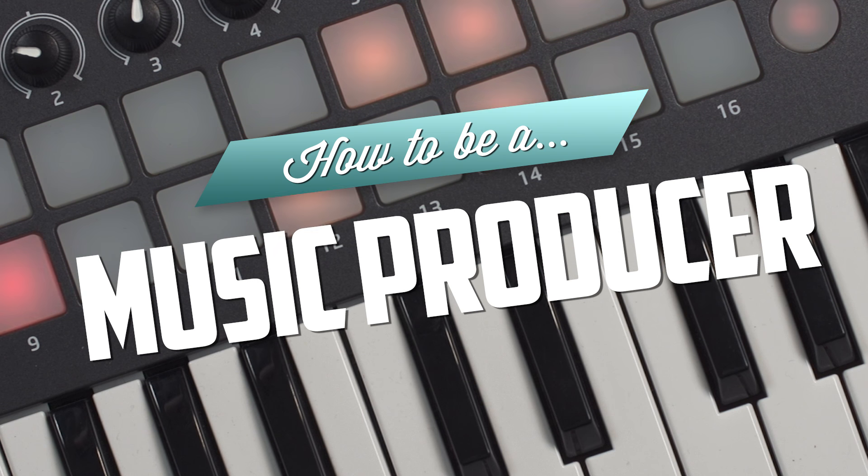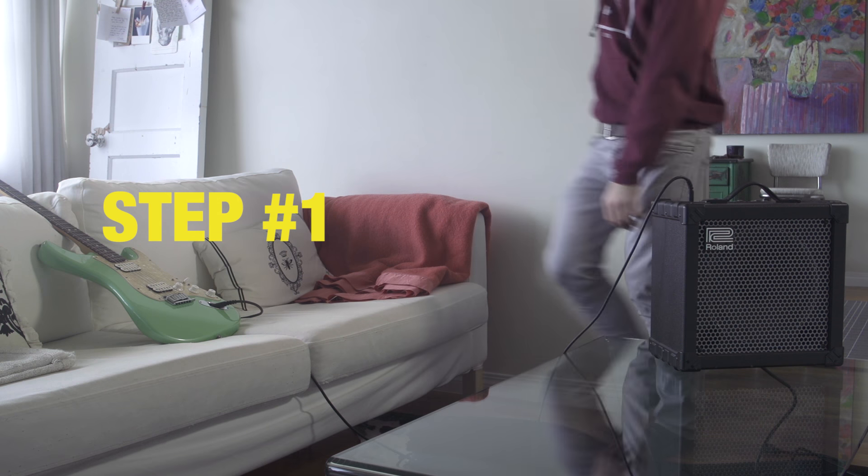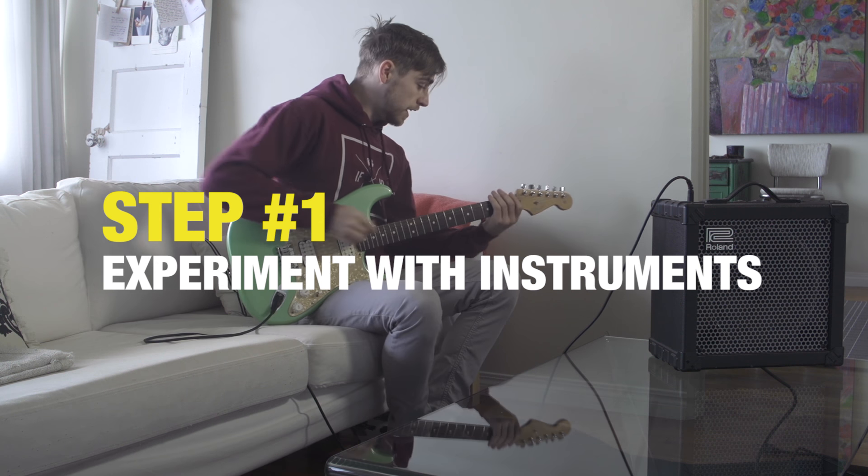How to be a music producer. Follow these steps and you too can be like us. Step 1: grab some instruments and start experimenting.